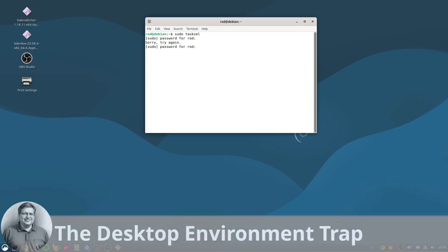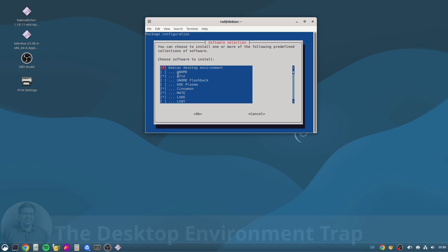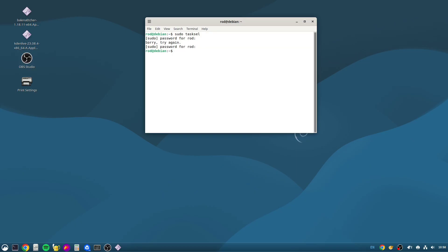Section four, nightmare number four: the desktop environment trap. When you install a fresh copy of Debian Trixie, you're greeted with beautiful modern desktop environments like GNOME 48 or KDE Plasma 6.3 — they're slick, feature-rich, and look fantastic. And using them for your LinuxCNC machine is the fourth nightmare waiting to pounce. These heavy, graphically accelerated desktop environments that use Wayland are often poison for LinuxCNC, constantly running background processes, compositing windows, and using system resources in ways that can and often will introduce latency spikes.